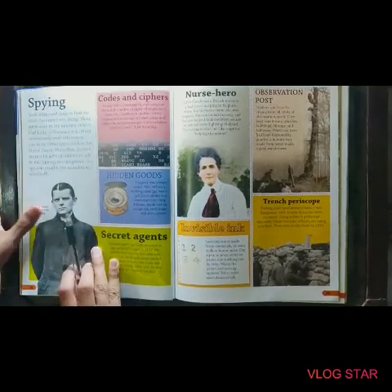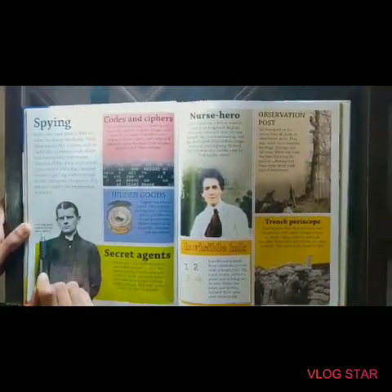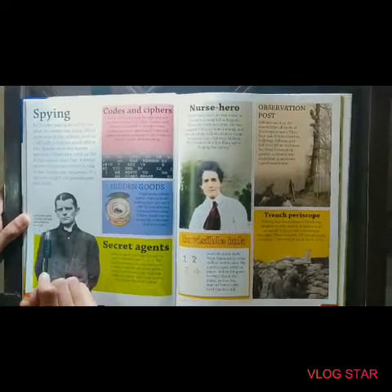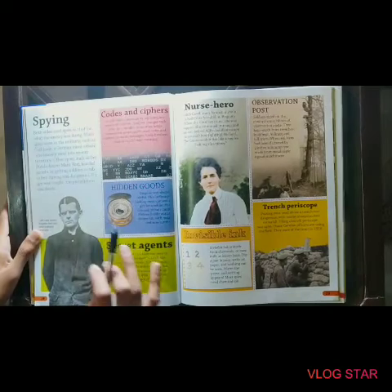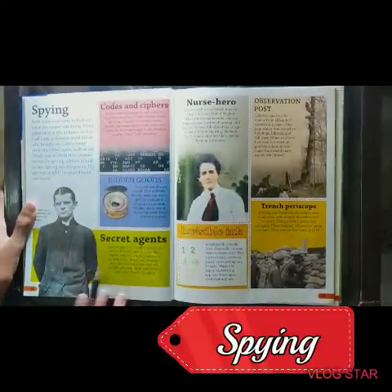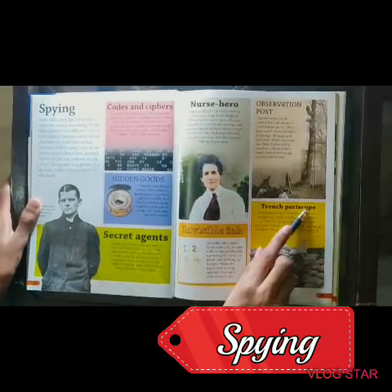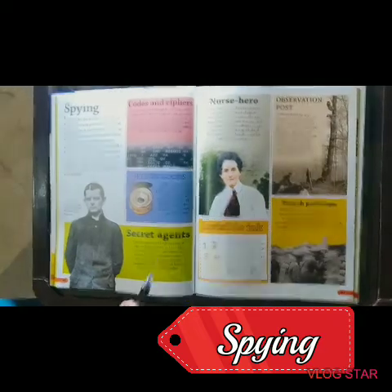And spying. This is Carl Lody's book — he spoke English but had little training as a spy. He was killed on the London Bridge. And transfer crows were also used.